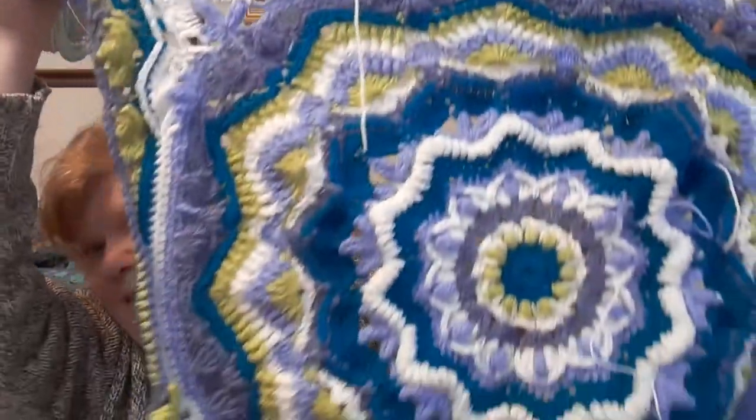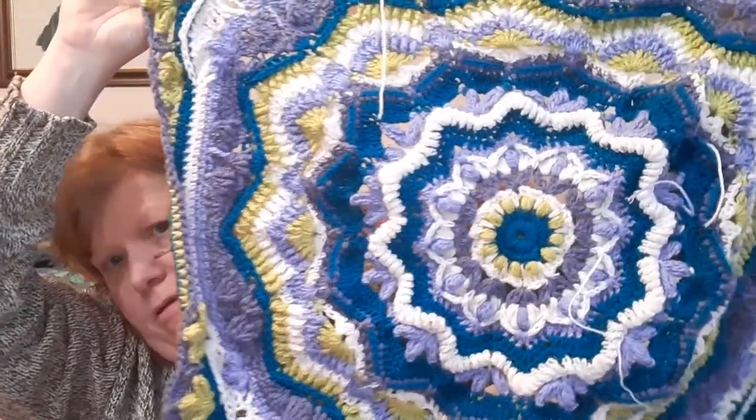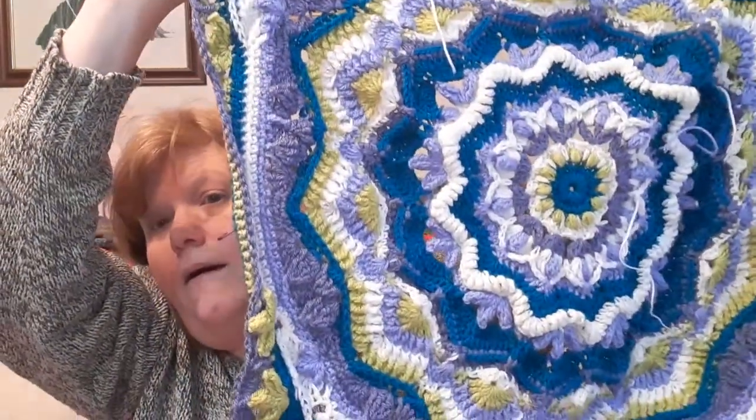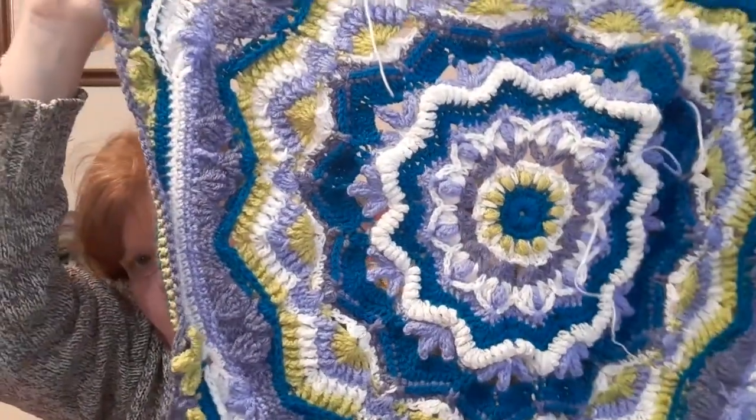I can't watch TV when I'm doing this one - I have an audiobook going. I'm around row 34, so I've done quite a lot. But a couple of rows back I pulled it all out and did it again. But I really, really like it. So that's that. I've been rotating between the two.